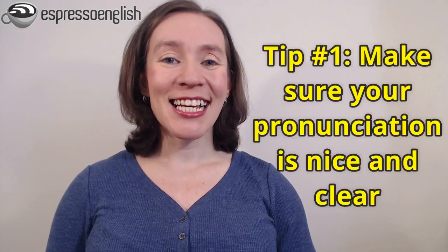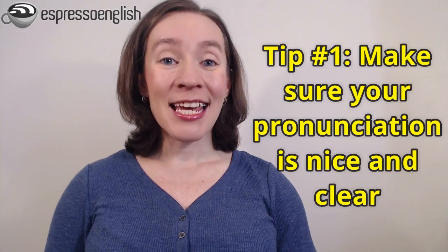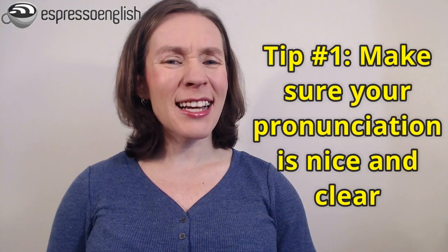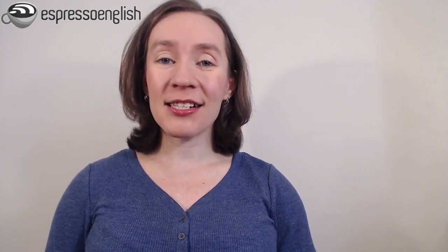My first tip, before you start trying to speak faster, is to make sure you have nice, clear pronunciation. Can people understand you, or do they keep saying 'what?' or asking you to repeat words or write them down? The way to improve your pronunciation is by practicing it actively and regularly and getting feedback and correction. I have a pronunciation course that can help you do exactly that, and I'll put the link in the video description.